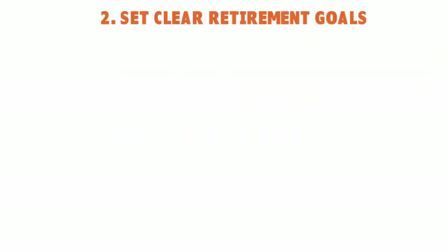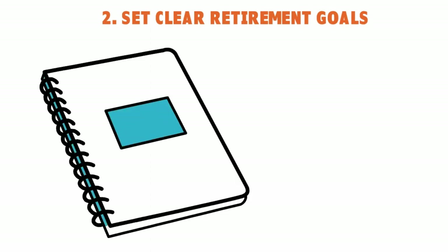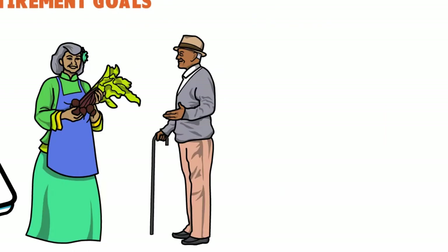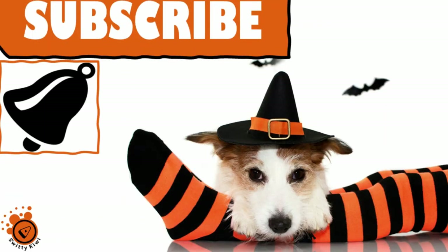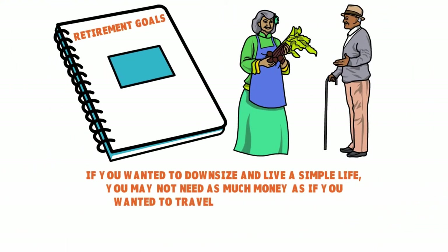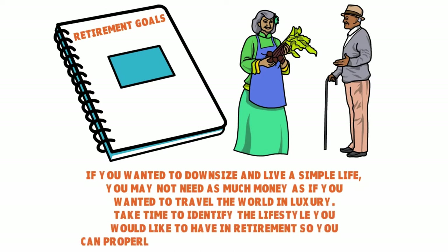The second thing you need to do is set clear retirement goals. You can't retire in 10 years if you don't have a goal. Once you establish your financial goals and objectives, you need a way to plan for your golden years — whether it's an Excel spreadsheet, a mobile app, or free software downloaded from the internet. A goal will help you determine the actions you need to take to reach it.